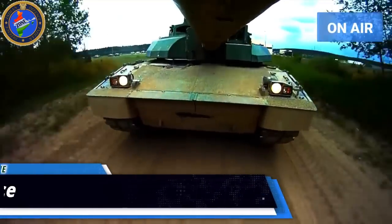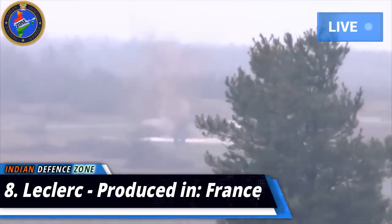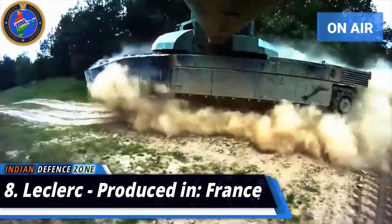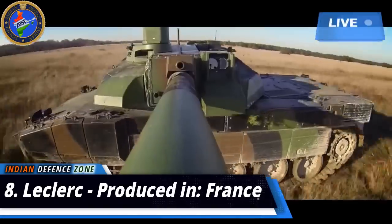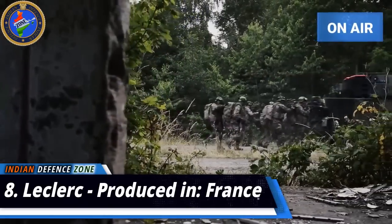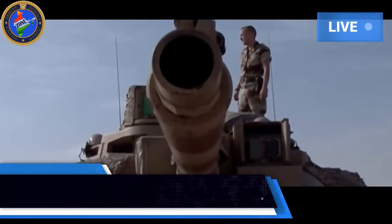Number 8: Leclerc, produced in France. The Leclerc is a French main battle tank developed by Nexter Systems. It is currently in service with the UAE Army. It is a third-generation tank armed with a NATO standard CN120-26 100mm gun, a coaxial 12.7mm machine gun, and a roof-mounted 7.62mm machine gun. The tank carries 40 rounds of 120mm ammunition and more than 950 rounds of 12.7mm ammunition. It has a maximum speed of 72 kilometers per hour.